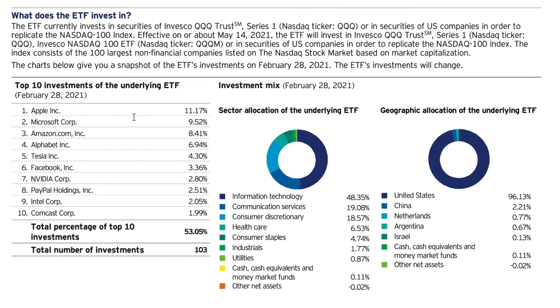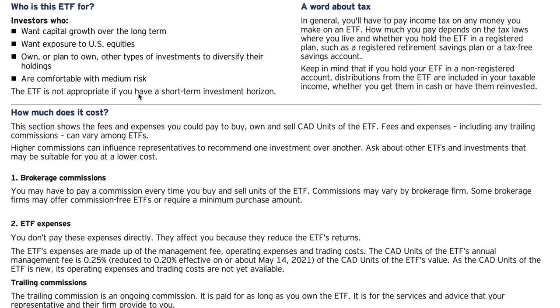So what are the top 10 holdings of this ETF? From here we can find that the top 10 holdings are Apple, Microsoft, Amazon, Alphabet, Tesla, Facebook, Nvidia, PayPal, Intel, and Comcast — all big names in the information technology field. This ETF may be suitable for investors who want capital growth over the long term, want exposure to U.S. equities, plan to diversify their holdings with other investments, and are comfortable with medium risk.